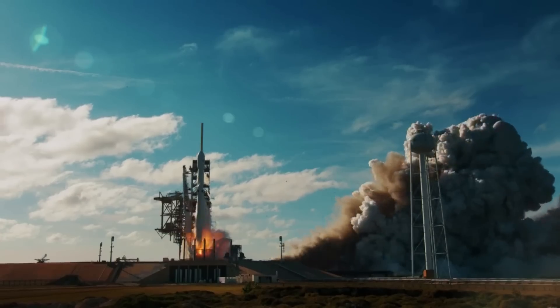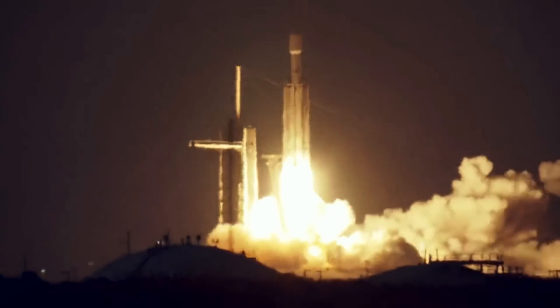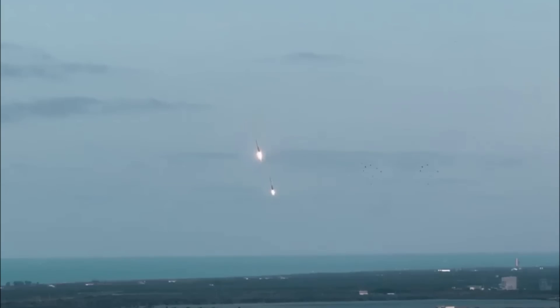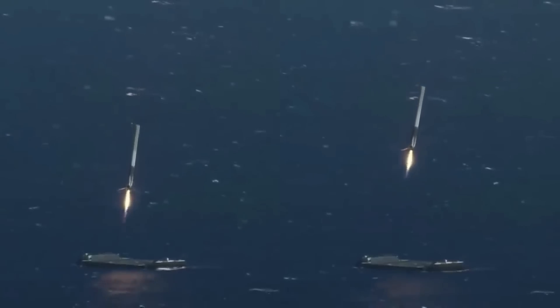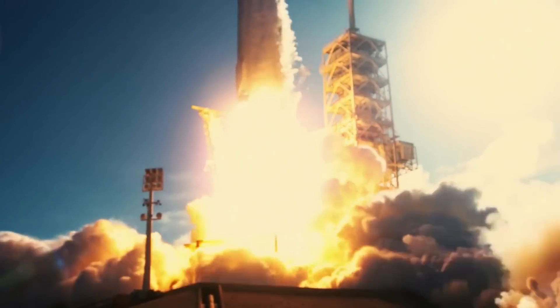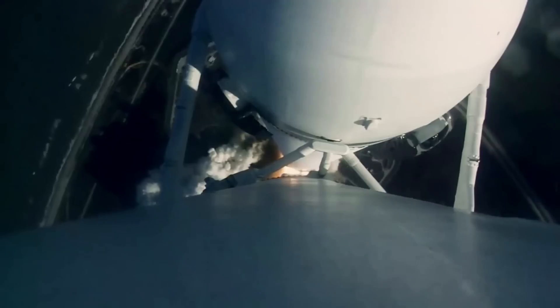First, scheduled in July, Falcon Heavy will launch the USSF-52 mission. However, in August, the heavy lift rocket will launch the heaviest commercial satellite ever sent into space and attempt a simultaneous drone ship landing with both side boosters on the same mission. Only days ago, a permit was filed that gave us a hint about this dual booster landing attempt. This flight profile and payload combined make this upcoming launch a true test of what Falcon Heavy is capable of.